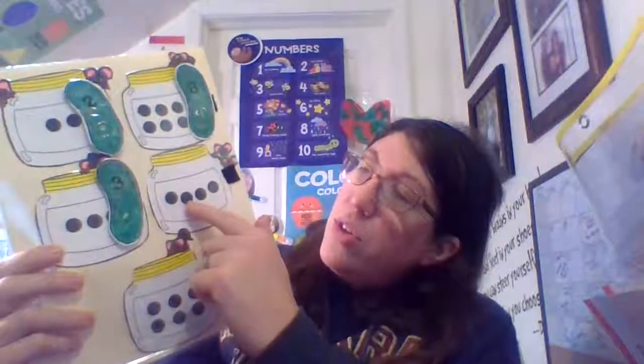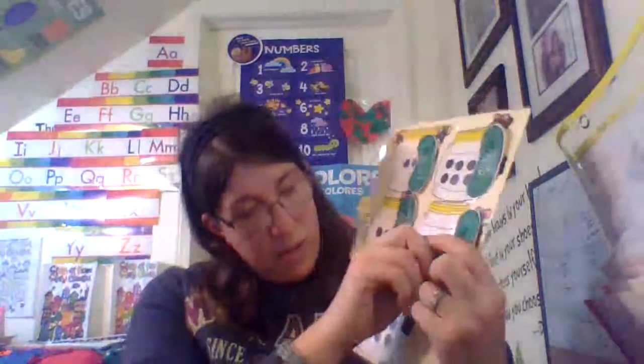One, two, three, four. Which one is four? There you go. There is four. Put that in the jar.